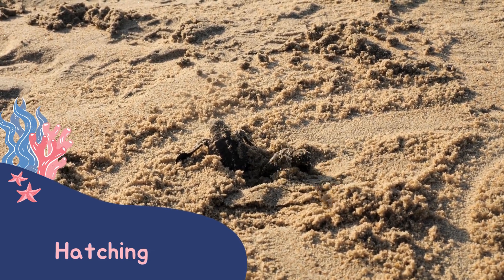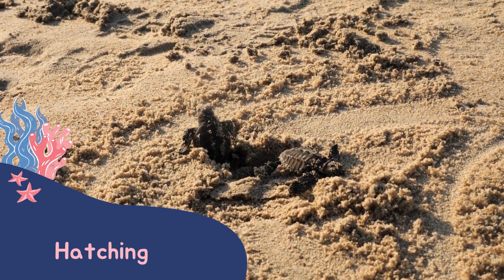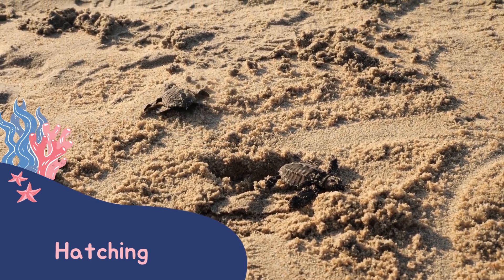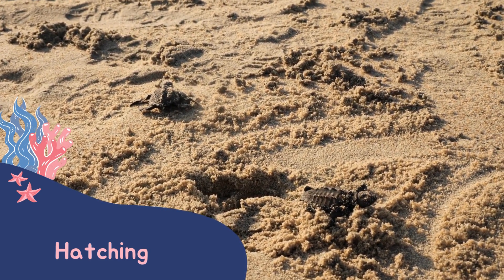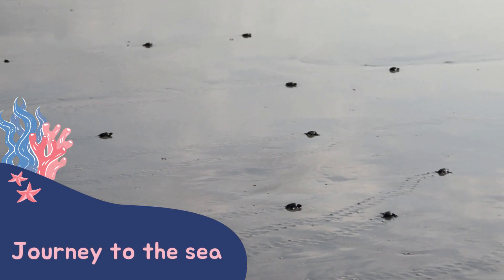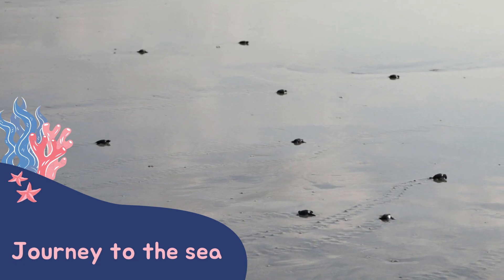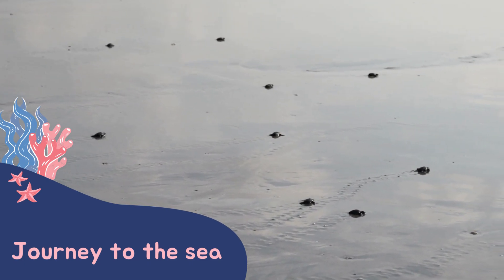When they are ready, hatchlings will make their way up to the surface of the sand. They'll do this all at the same time, as there's always safety in numbers and it can reduce the chance a predator catches them. Hatchlings will then make their way to the ocean, normally at night following the reflection of the moon. This is where their life in the ocean begins.